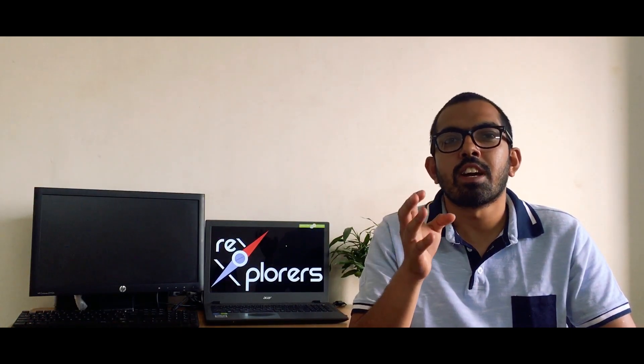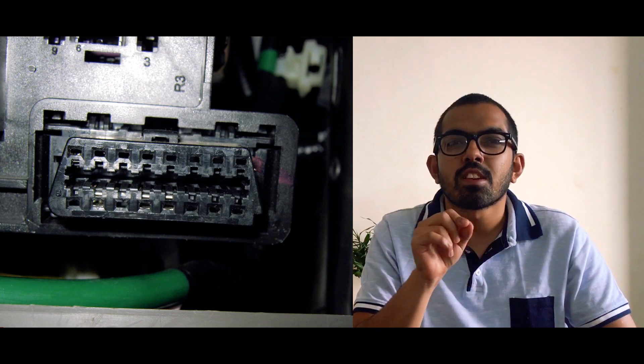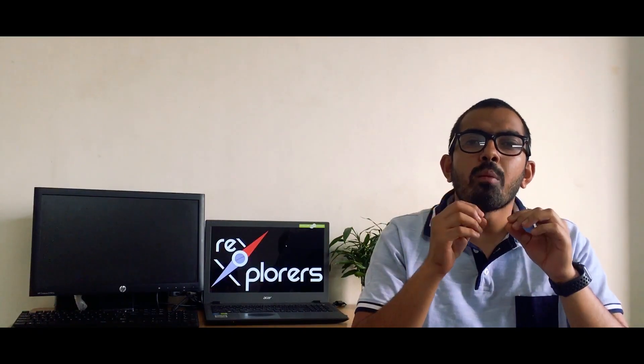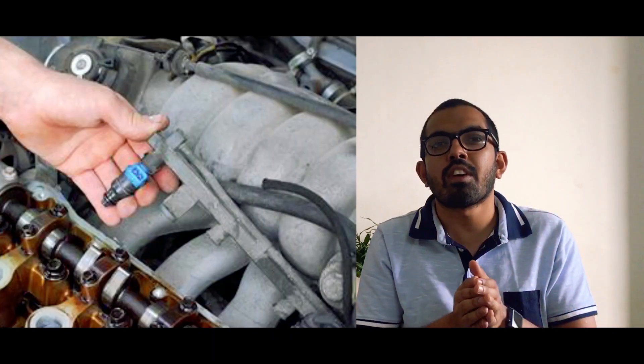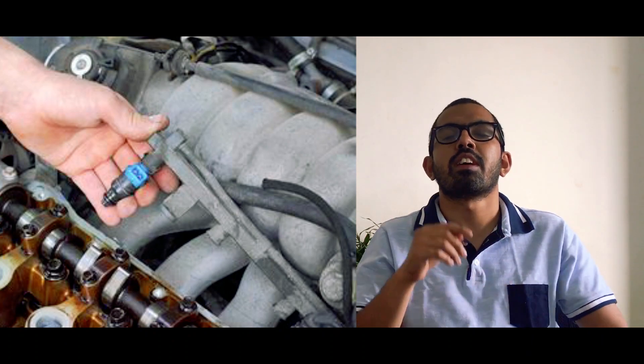The last standard of BS6 is the Onboard Diagnostic device, or OBD, which we showed in our review of the TVS Jupiter BS6. This is equipment that informs the vehicle owner or technician about the efficiency of the systems inside the vehicle. To accommodate the OBD port, manufacturers have had to switch from carburetors to fuel injection, or FI, as we discussed in our carburetors versus FI video.